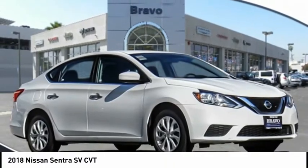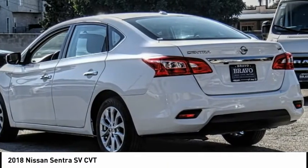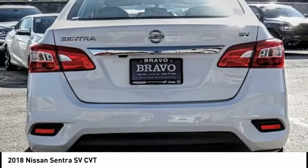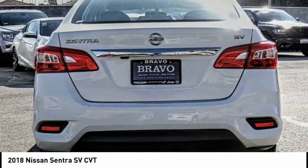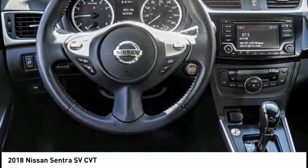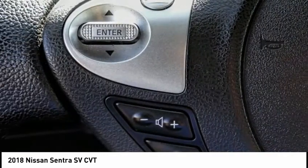Make a great choice today with the 2018 Sentra. With its spacious and versatile interior and stellar fuel efficiency, the Nissan Sentra is the obvious choice for anyone who wants to enjoy a stylish and comfortable ride, and is priced below $15,000. This vehicle has less than 25,000 miles.